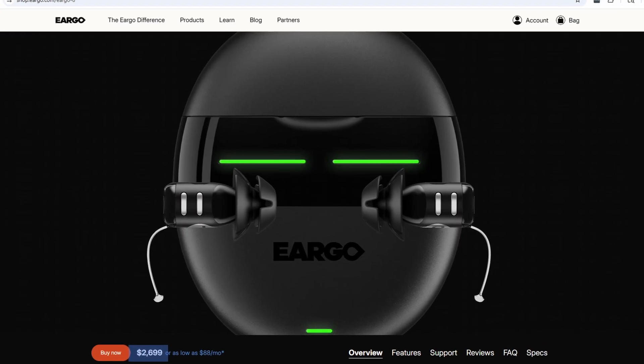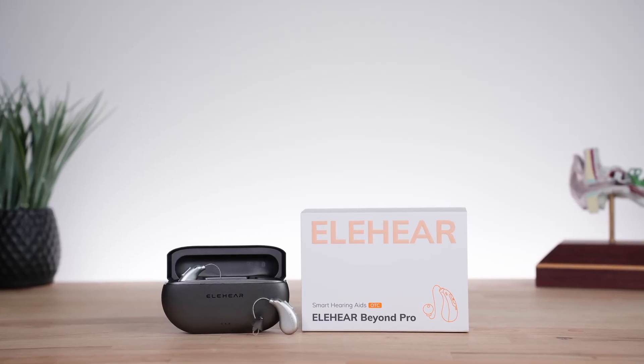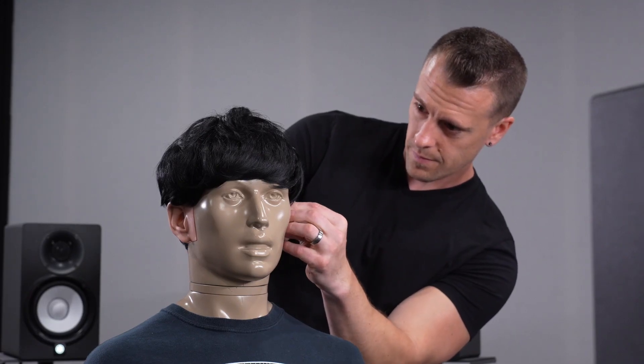When Elihear released their successor to Beyond — Beyond Pro — I was intrigued. Beyond Pro claims to offer an overall improved audio experience with more high frequencies, refined app functionality, greater speech clarity, and advancements to their AI algorithms. We've all heard this before from every hearing aid manufacturer, but today we're going to break those claims down. I'll share my experiences after using Beyond Pro along with some objective test data from our partner lab, HearAdvisor. I was impressed with Beyond Pro and feel it has a lot to offer, but there are some key caveats I'd love to see Elihear address.